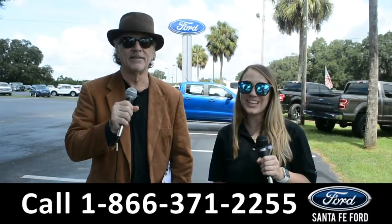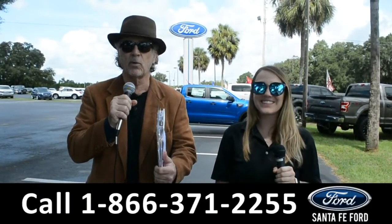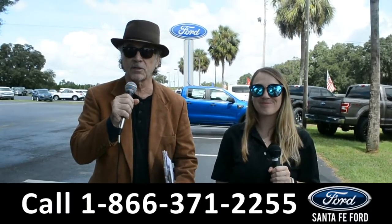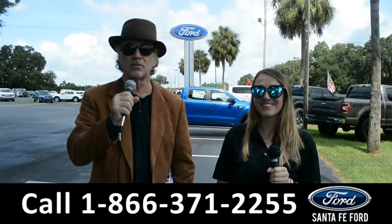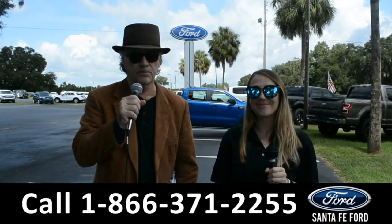Hey, this is Randy, and this is Julia. SantaFeFord.com, home of the free powertrain lifetime warranty and the lifetime service loaner. We have hundreds of cars and trucks and SUVs for sale. Stay tuned, we're going to give you a closer look at one of them right now.